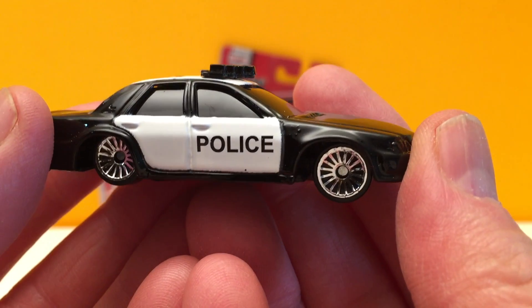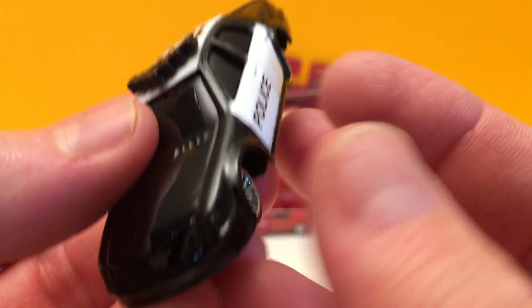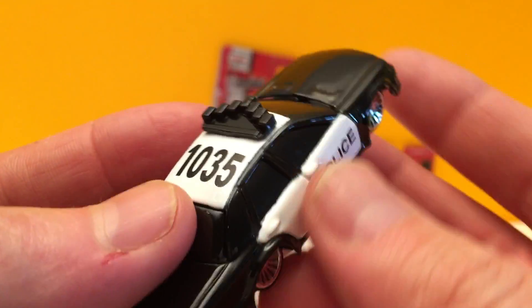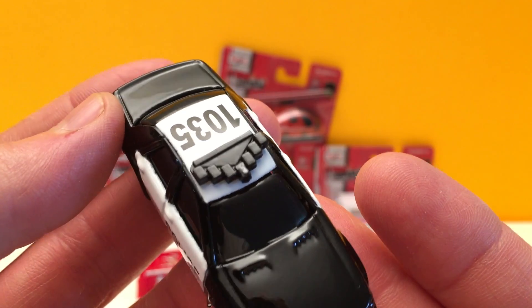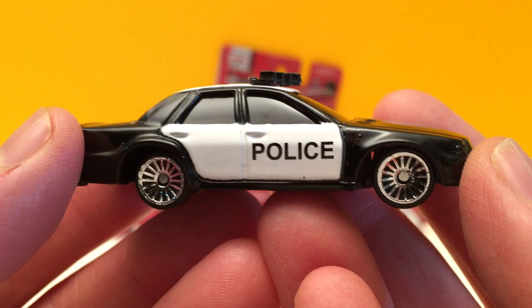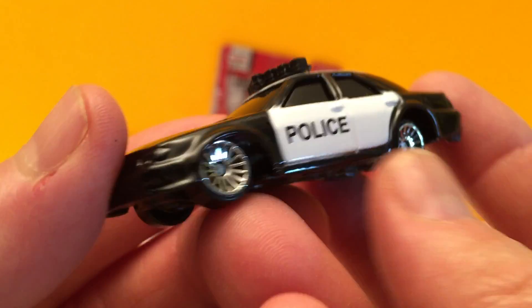Next we have a police cruiser. This is a black and white police cruiser with number 1035 on the top. The police are called out to all types of emergencies and they're ready for action.